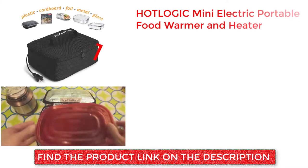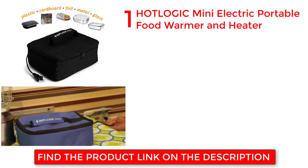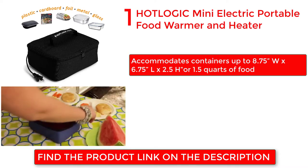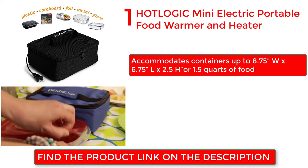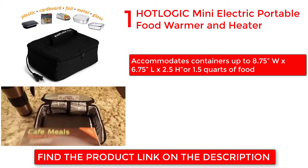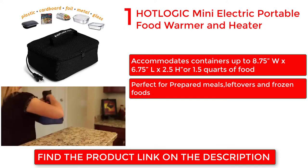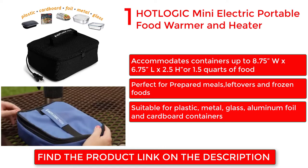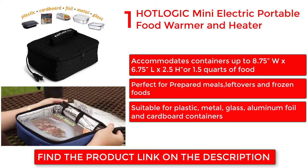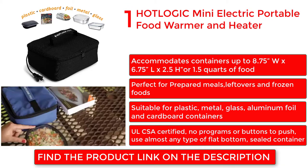Hot Logic Mini Electric Portable Food Warmer and Heater. Accommodates containers up to 8.75 inches wide by 6.75 inches long by 2.5 inches high, or 1.5 quarts of food. Perfect for prepared meals, leftovers and frozen foods. Suitable for plastic, metal, glass, aluminum foil and cardboard containers. All CSA certified, no programs or buttons to push. Use almost any type of flat bottom, sealed container.